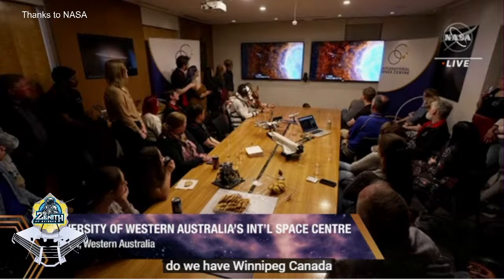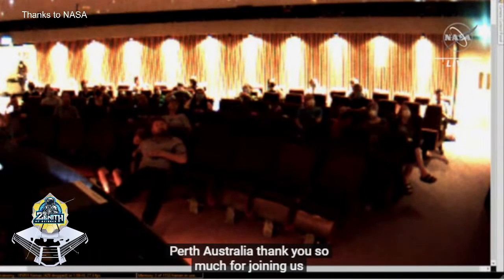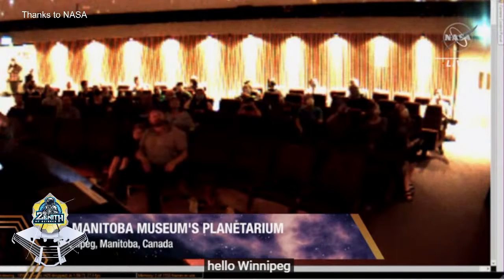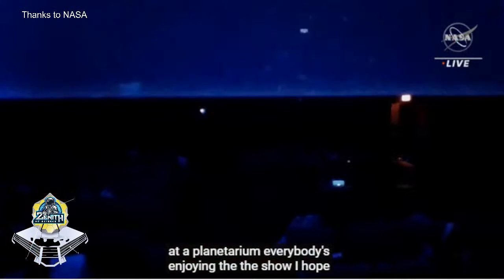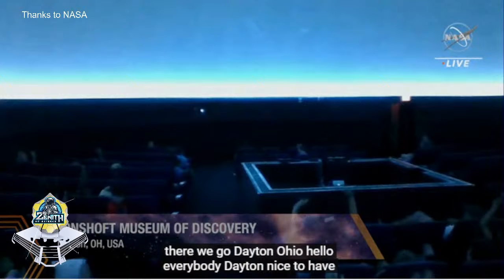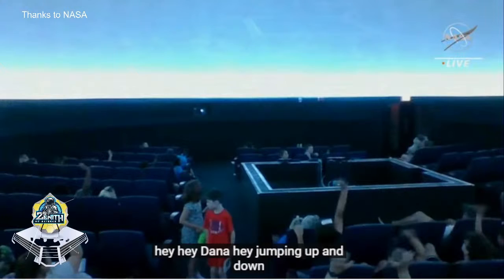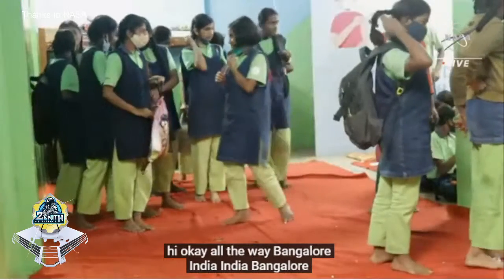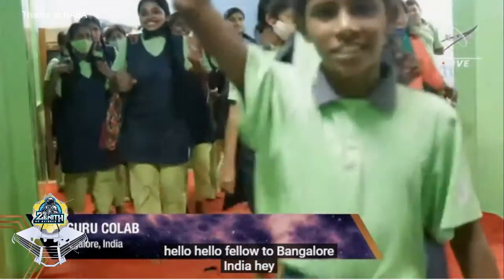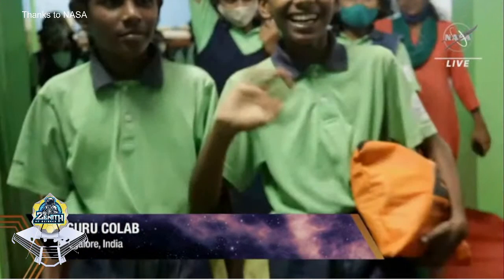There it is - there's Australia, there's Perth! Waving to Perth, Australia - thank you so much for joining us today. And next we're going to Winnipeg, Canada. Hello, Winnipeg - at a planetarium, everybody's enjoying the show. Dayton, Ohio - everybody's watching. Hello, everybody, Dayton - nice to have you here with us, they're jumping up and down! And all the way to Bangalore, India - hello to Bangalore! That's absolutely wonderful.